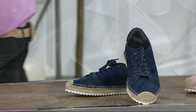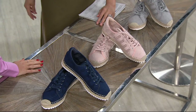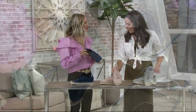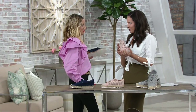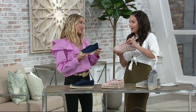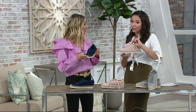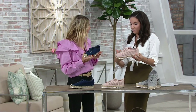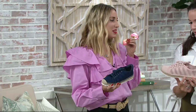Let me introduce Kara Khan, who brings us Mark Fisher here at QVC and is a design aficionado. She's wearing another style as a tease from the previous show. This shoe is really cute and combines three trends: the espadrille, the sneaker, and a third element.